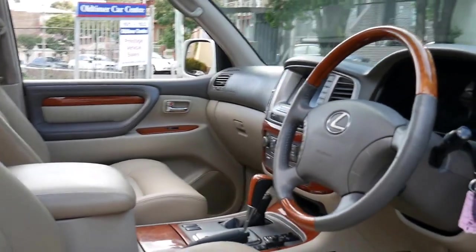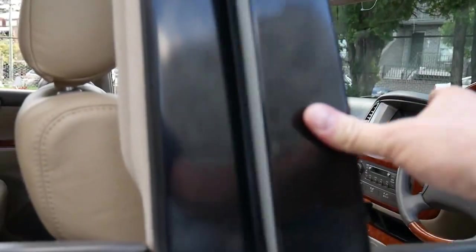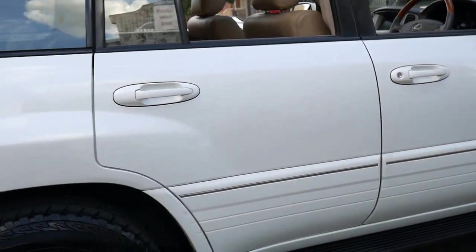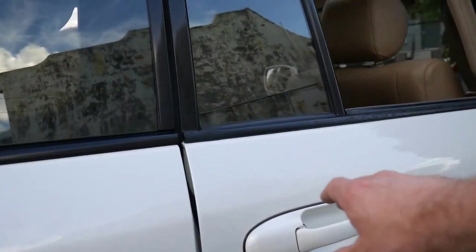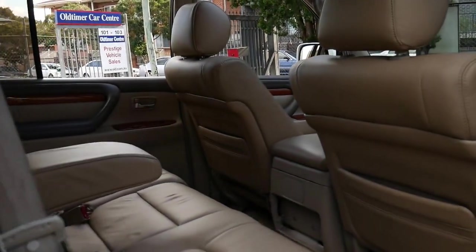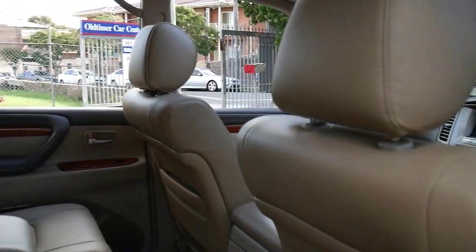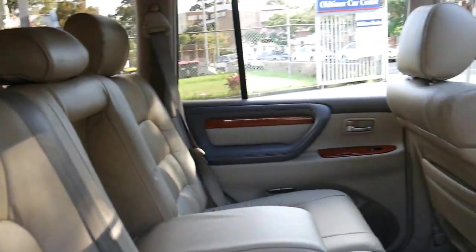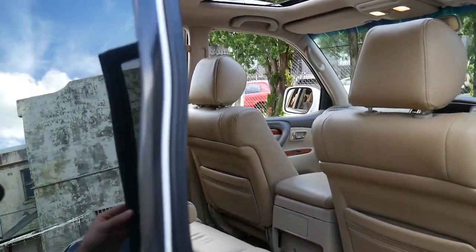There was no expense spared when having this done, but the car was so beautiful and in such good condition in every other regard that it was the right thing to do. It's got the 4.7 litre quad cam V8 engine. It's a proper eight-seater which means you can seat eight adults in it.